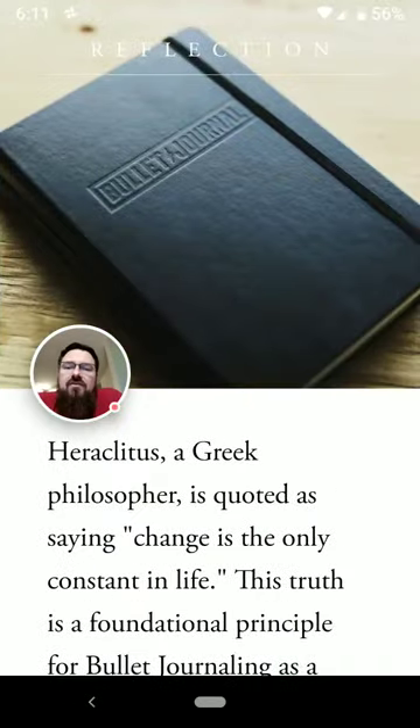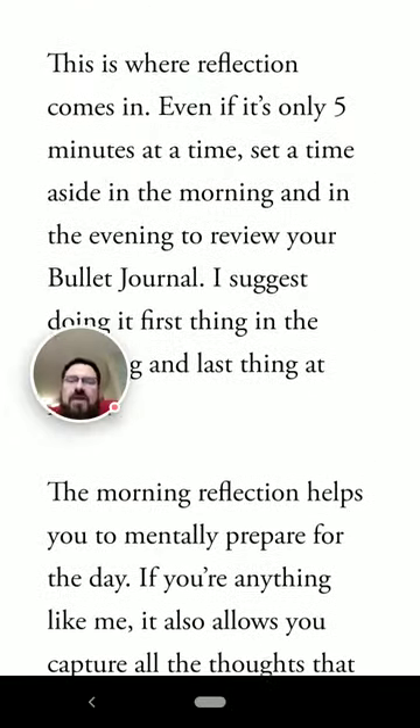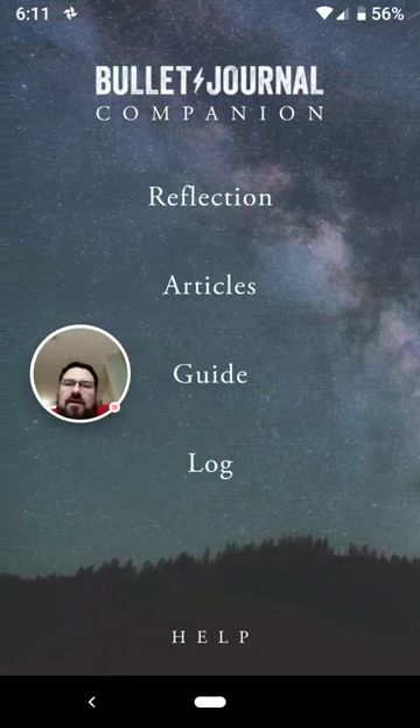Down here at the bottom of the screen, there is a guide that tells you why you should reflect and the value of doing it. This is available on the website as well.